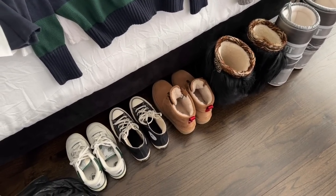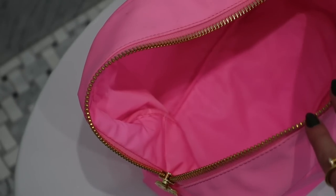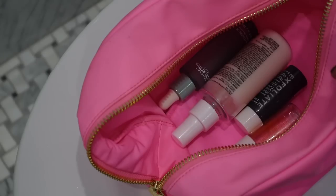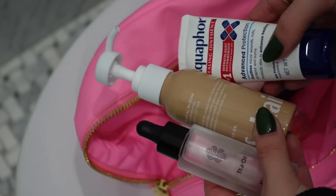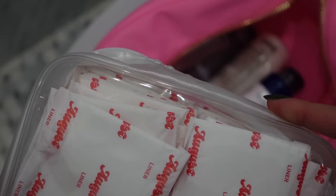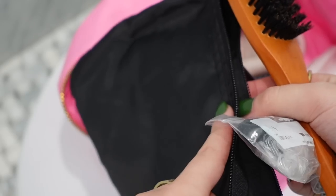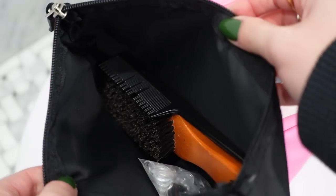I'm going to try to narrow the sneakers down to one pair, and the UGGs are a staple so those are definitely coming. It is time to pack toiletries — this is my all-time favorite case from Revolve, the brand Stony Clover. It's so big and fits literally everything. I'm just going to throw all my skincare and hair care products in. Even if it's tossed in, you can see everything fine because it opens so large.